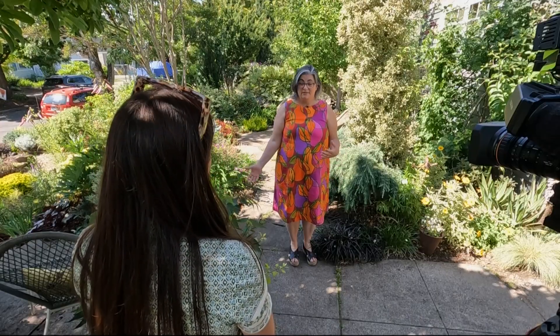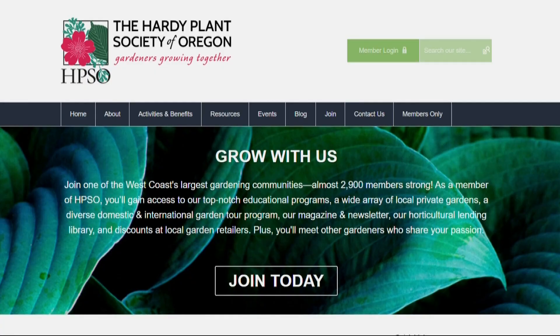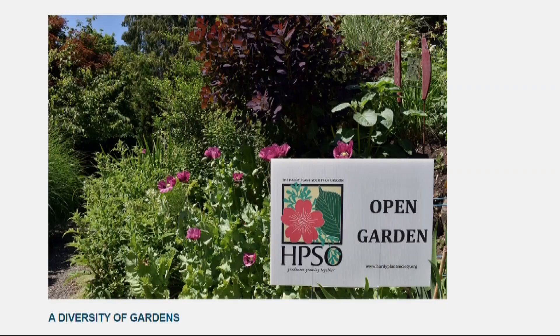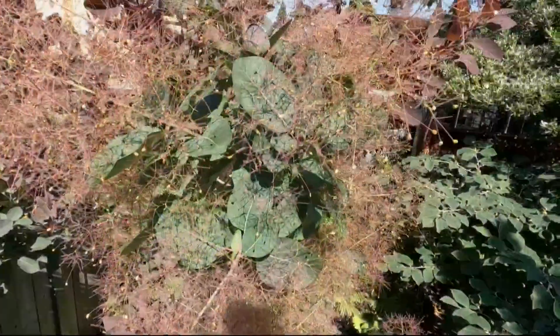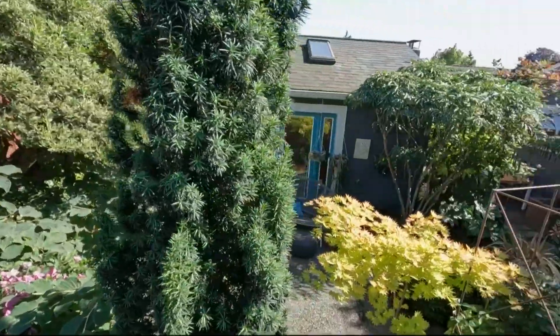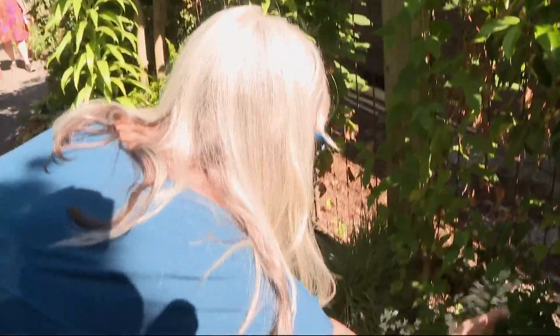Amy Coulter is executive director of the Hardy Plant Society of Oregon, 3,000 members strong. Our vision is to improve the world through horticulture. Amy says maybe the most popular benefit among members is the privilege of touring other members' gardens like Darcy's. They can pick their brains for advice and inspiration and learn that getting a little dirt under their nails can really bring people together.